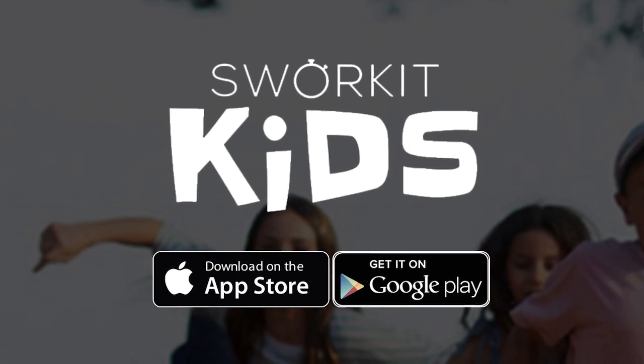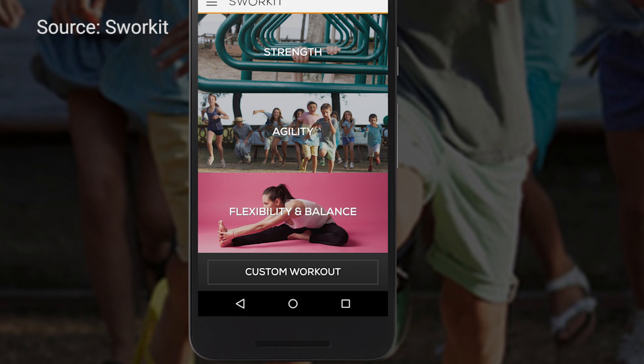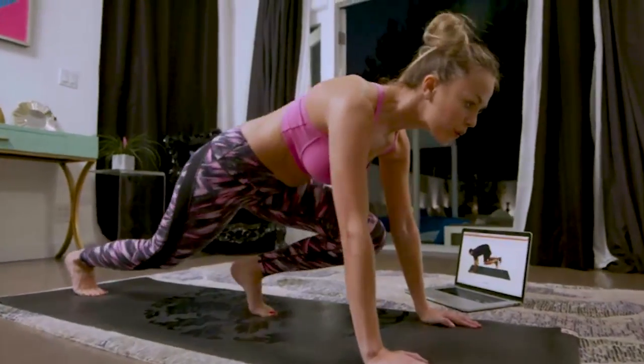Sworkit Kids is another free app for ages 7 to 14 that features kids as the instructors. They can design their own workouts including the length of time, intensity, and the types of exercises. There's a Sworkit app for grown-ups too. That's like having your own personal trainer.